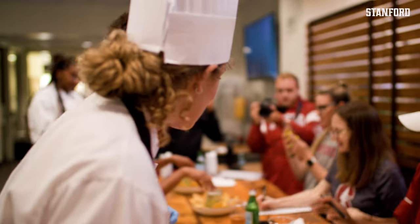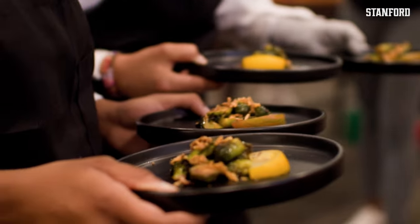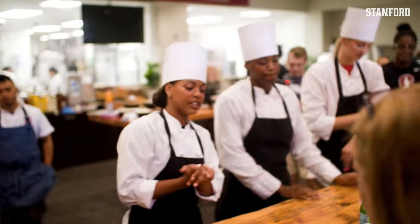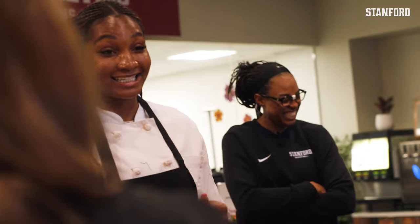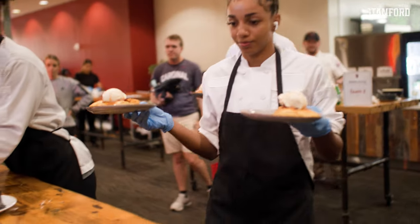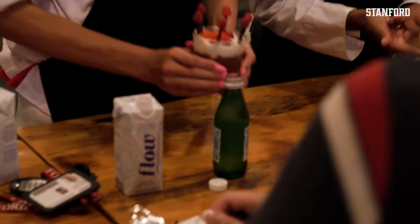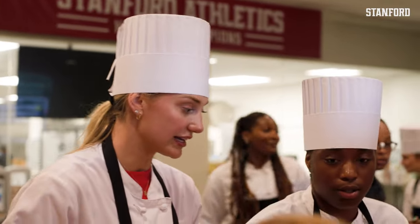This is our sea bass ceviche. This is balsamic-glazed brussels sprout topped with crispy onions, plated with a side of tomato. We have kebabs dressed with chimichurri — steak, shrimp, some summer squash, and bell pepper, well-seasoned. Our surf and turf is shrimp and ribeye that we chopped up. Puff pastry filled with caramelized apples and brown sugar. I call it my Swiss Miss hockey pudding.